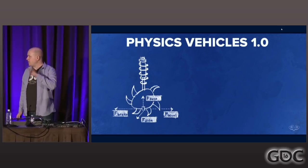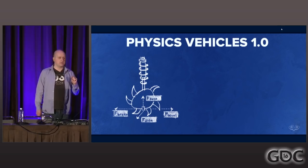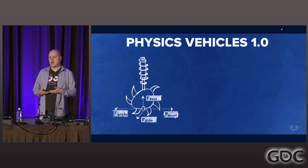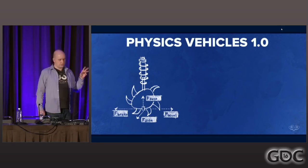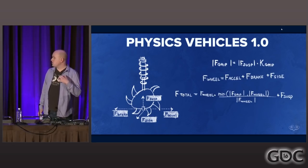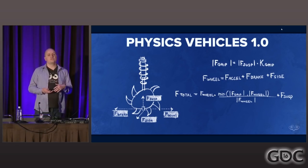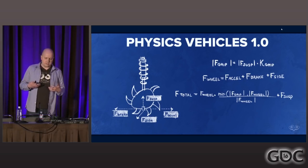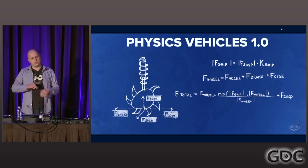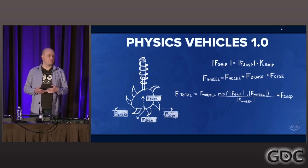The way we apply engine forces in this first prototype is at the point where the wheel contacts the ground — the same spot where we apply the side force simulating tire friction. We chose to have all three of these forces go to zero if a wheel was off the ground, and we also used a grip coefficient such that if the suspension force was low, we'd reduce these forces. This gave us the sense that if the vehicle was landing and not all wheels were fully contacting the ground, it might skid — and drifting was something we really liked and leaned into later in development.